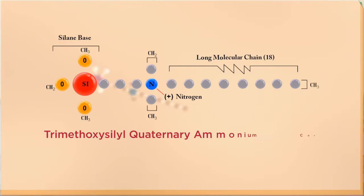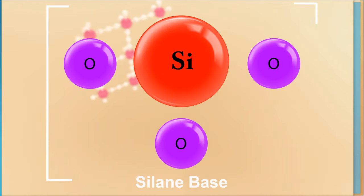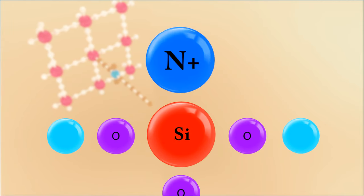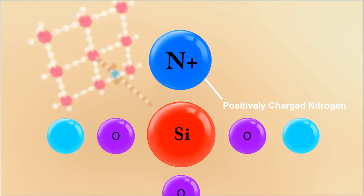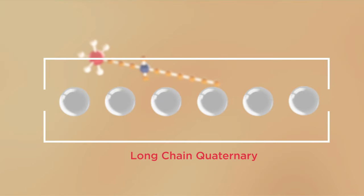Each molecule of Chemtech's Bio-Bubble coating is made out of three parts: Silane, derived from sand, which serves as a surface anchor; Nitrogen, derived from air, which serves as a bonding agent; and Quaternary, derived from carbon, which serves as a spike.